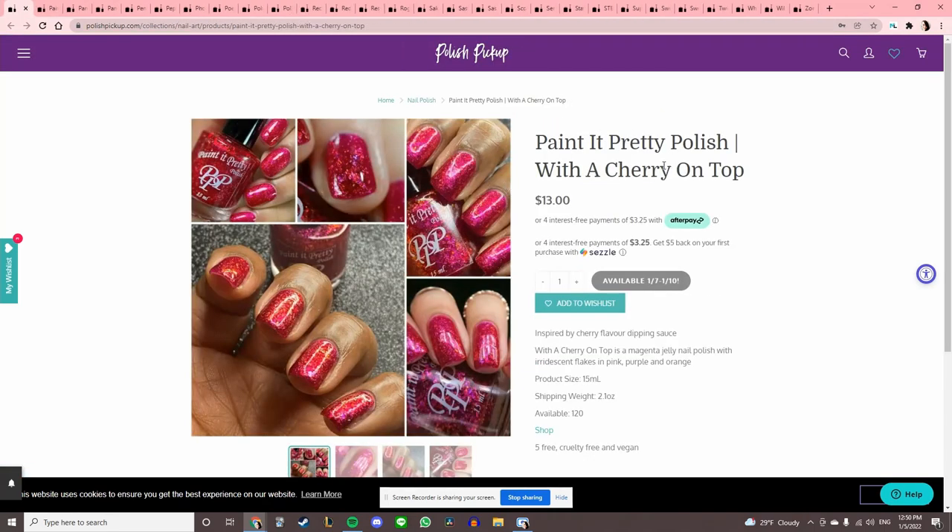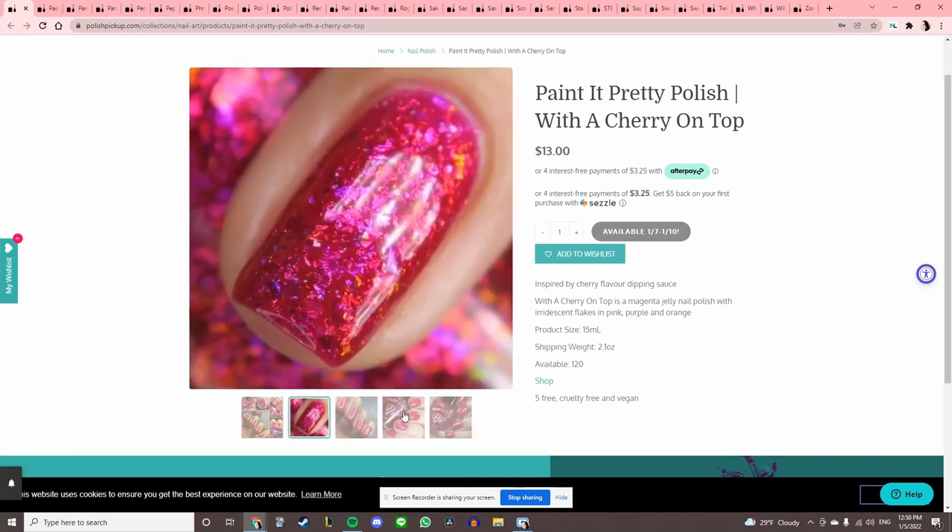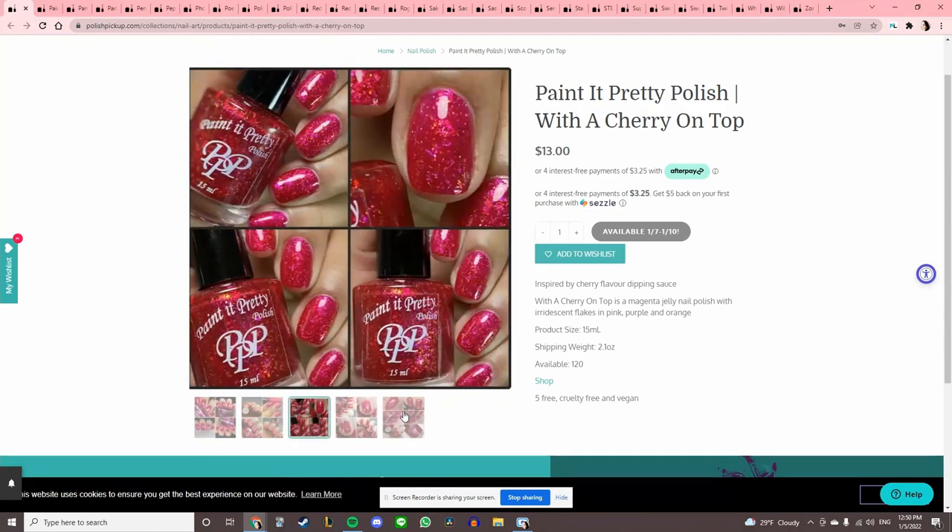Paint It Pretty Polish 'With a Cherry on Top,' inspired by cherry flavored dipping sauce. It's cute, all those flakies, but again I cannot make my first try with this brand be a red because it will just ruin my relationship.